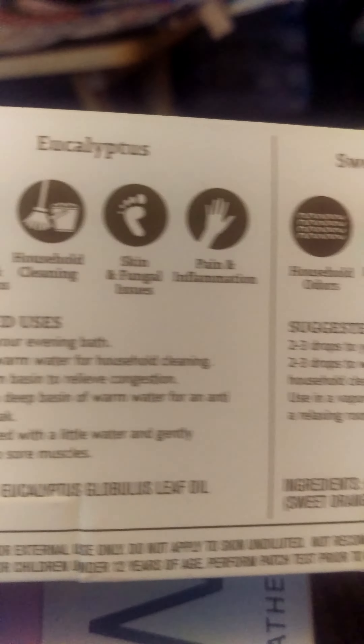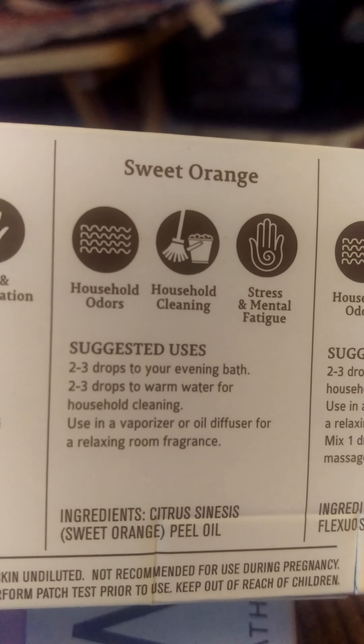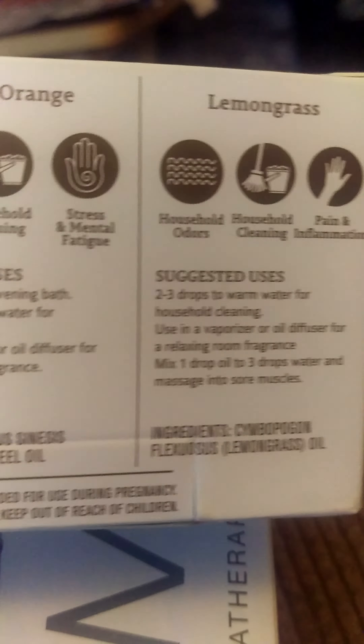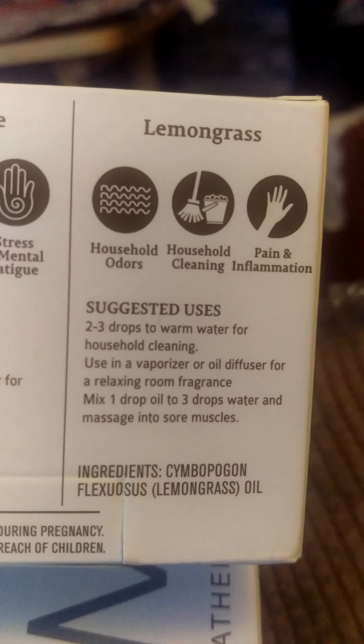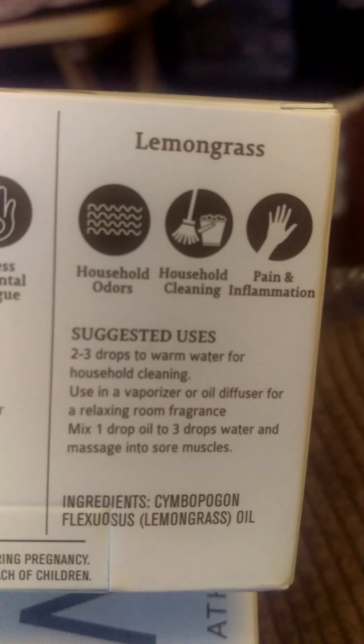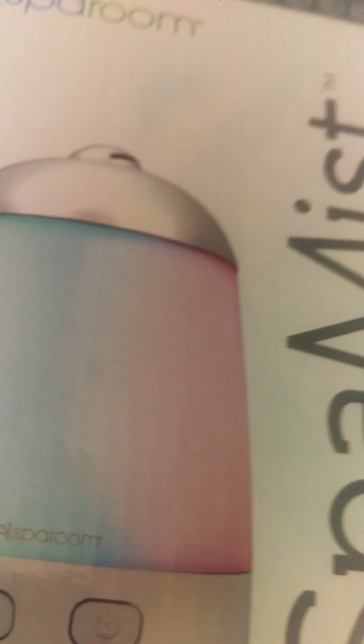I knew the eucalyptus was good for sinuses and colds, but orange is good for stress and mental fatigue, and lemongrass is good for pain and inflammation. So those will be good to put in my diffuser and I can run them either in the room I'm in or in the bedroom overnight.